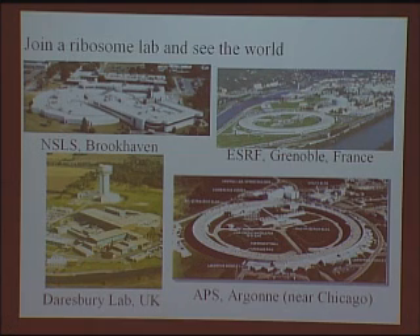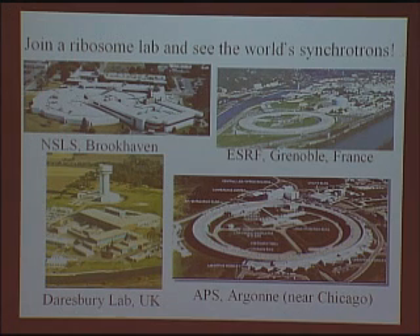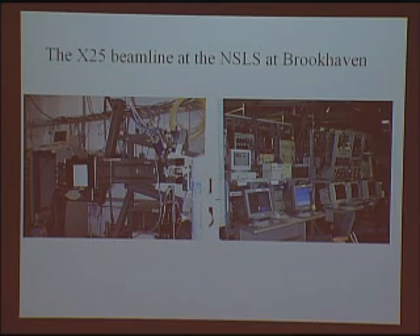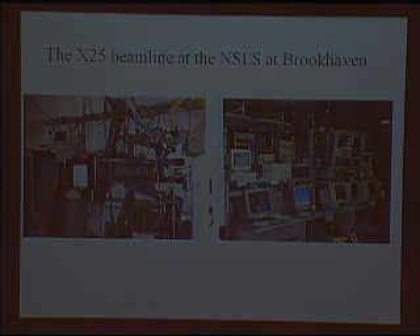There's a kind of joke that you could join a ribosome lab and see the world — but it's just as fraudulent as the Navy's advertisement, because really you see the world's synchrotrons. And this is what you join a ribosome lab to see — for example, the X-25 hutch at Brookhaven and the console as it existed in the late 90s.